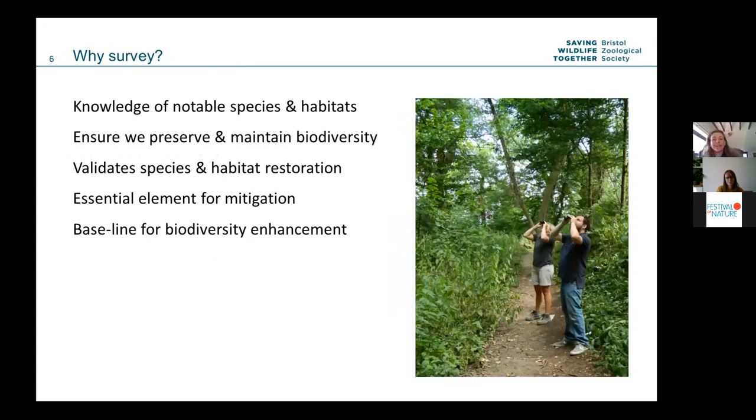Why do we survey? We want to know what species we've got. As we build new exhibits, we need to know what we're building on — we have to do it sympathetically and ensure a positive effect on our native species. Having a really good baseline of what's there and how we're going to improve it is fundamental. We don't just want to know what species and habitats we've got, but how to improve them in the future. It underpins all of our field work.